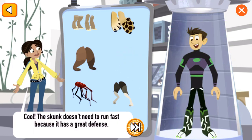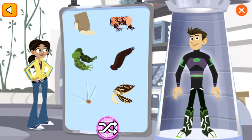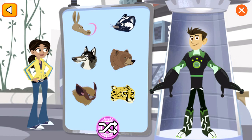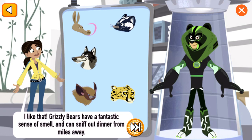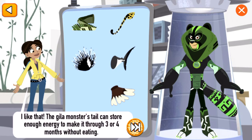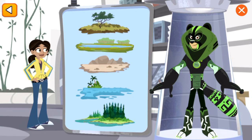The skunk doesn't need to run fast because it has a great defense. The bullfrog is an amphibian that needs to stay wet all the time. Grizzly bears have a fantastic sense of smell and can sniff out dinner from miles away. The Gila monster's tail can store enough energy so it only has to eat three to four times a year. Great creature power suit! Now let's test it in the wild.